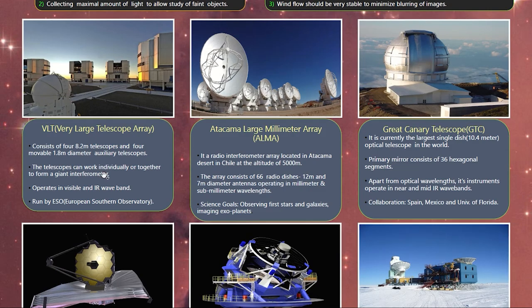The Very Large Telescope array consists of four 8.2-meter telescopes which can work either individually or together to form a combined interferometer. They operate in the visible and infrared wavelength regions of the electromagnetic spectrum, and these telescopes are run by the European Southern Observatory.